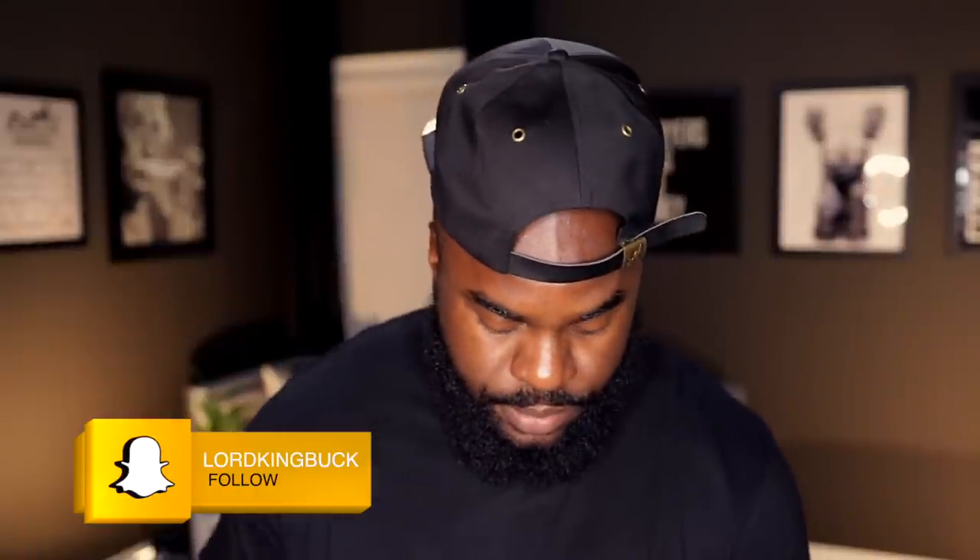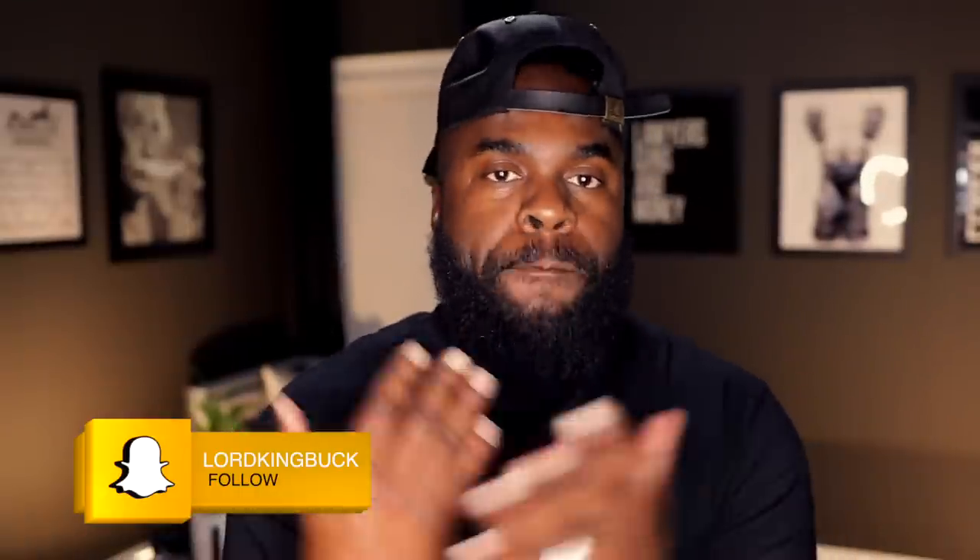As always, I'm your boy Big Beard B. Hit the like, comment, and subscribe — tell a friend to tell a friend. We are back again, and you already know what I need you to do: hit that notification bell.